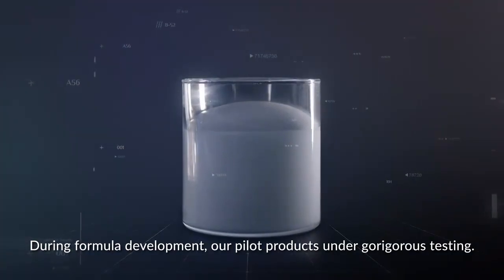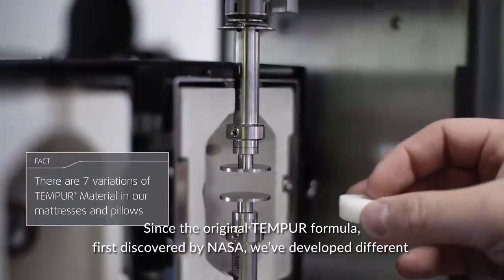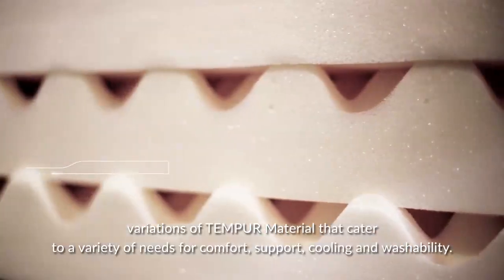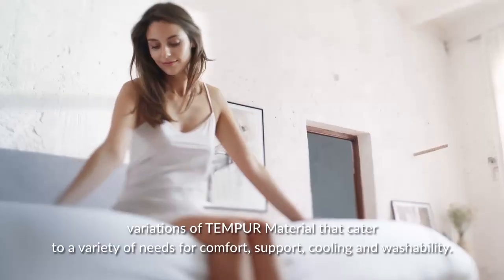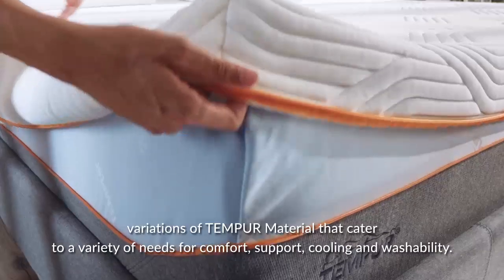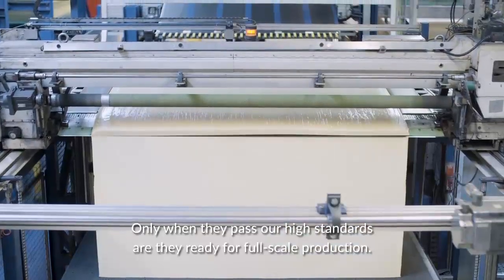During formula development, our pilot products undergo rigorous testing. Since the original TEMPO formula was first discovered by NASA, we've developed different variations of TEMPO material that cater to a variety of needs for comfort, support, cooling, and washability. Only when they pass our high standards are they ready for full-scale production.